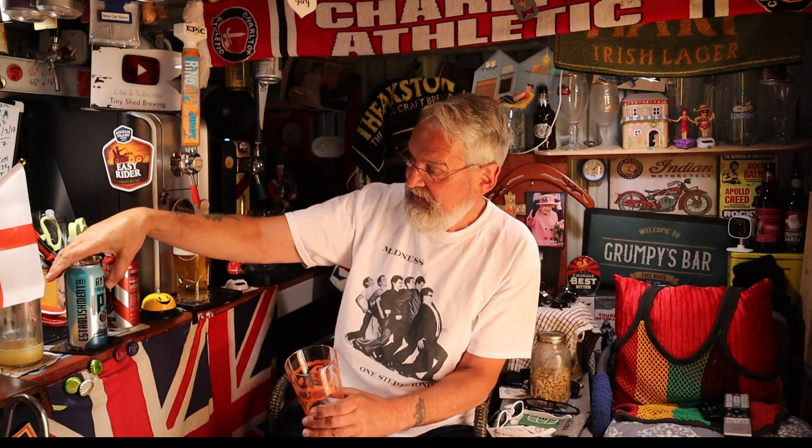Anyway, the other beer - it's called Memphis Blood, IPA, six point five percent. It's supposed to be grapefruit infused, 6.5% - brewed in Scotland again, same price as that one. I'm going to crack into this one. But that Anti-Establishment one - it's just like Brewdog's IPA, the one they used to have. Used to be very nice and that tastes how it used to taste. Right, let's crack this one open.